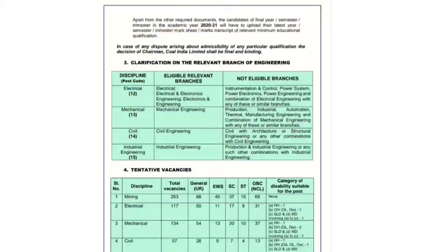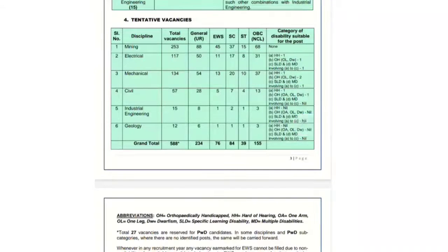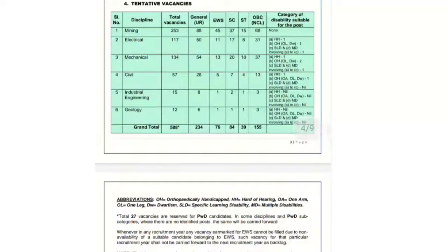For electrical, there are a total of 117 vacancies: 50 for unreserved, EWS 11, SC 17, ST 8, and OBC 31. For mechanical, total 134 vacancies: 54 for general/unreserved, EWS 13, SC 20, ST 10, and OBC 37. Civil, industrial engineering, and geology follow similarly. There is also a PWD/handicap category — overall 27% reserved category seats are available for PWD candidates.